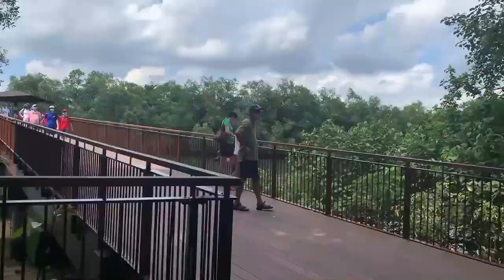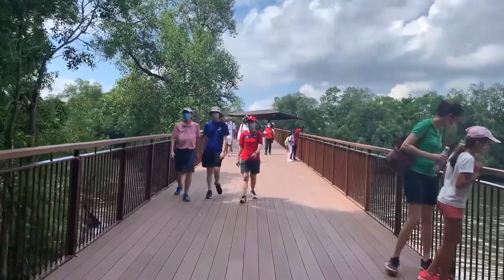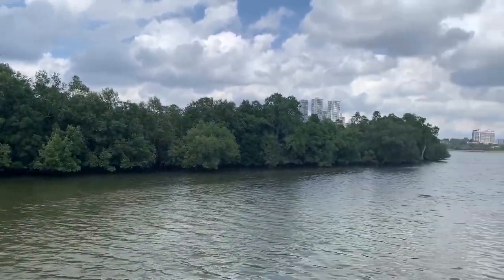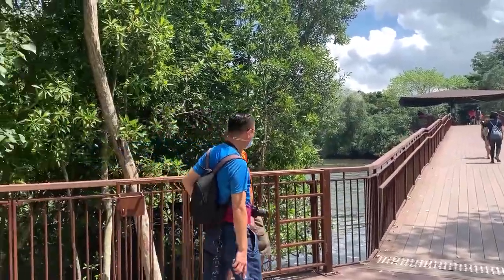As you trek through this ecological wonderland, you will see a variety of mangrove and freshwater plants. You will be greeted by interesting fauna like mudskippers, crabs, shellfish, water snakes, birds, monitor lizards, and crocodiles.